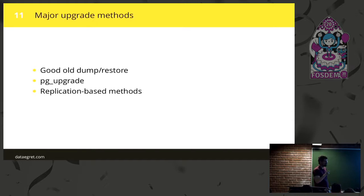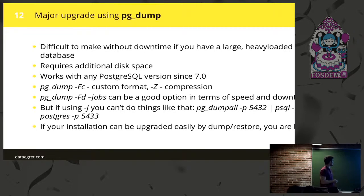Major upgrade methods are much more complicated because internal structures can be quite different. For that purpose we have several methods to choose from: the good old dump/restore, PG Upgrade, and some replication-based methods. PG Dump is a good way to upgrade your PostgreSQL instance if you can afford it. If you have a large, heavily-loaded database it could be tricky, but if you have a couple hundred gigabytes of data and it's not heavily loaded, it can be good and you'll be on the safe side because it's a simple method.